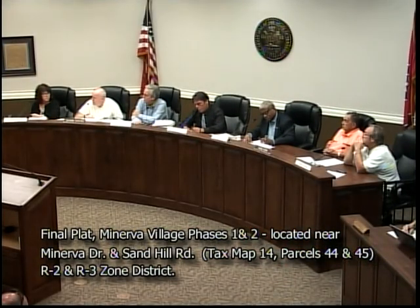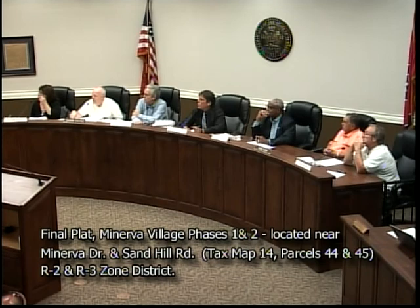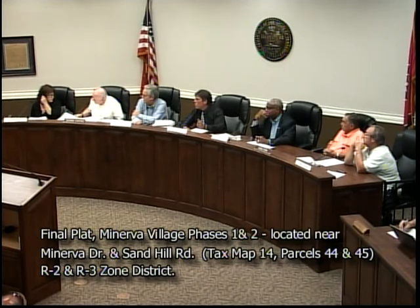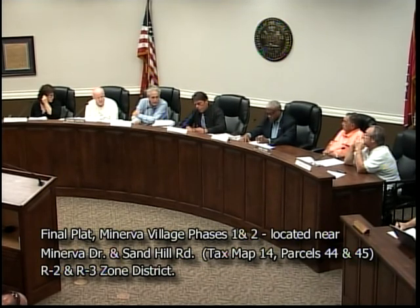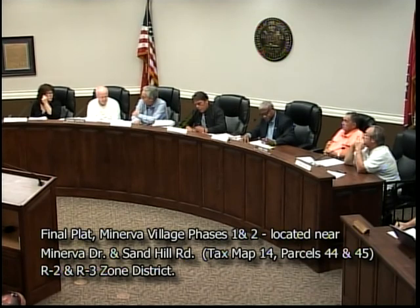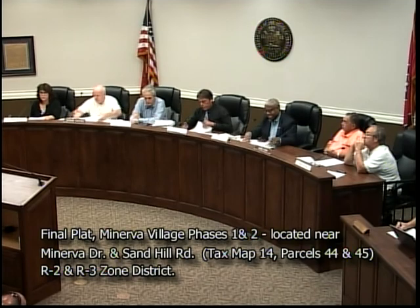The drawing shown doesn't indicate the proposed turning lane — that looks like an old drawing — but it is addressed on what we're looking at. With that, I'll make a motion to accept the final plat revision, August 20th, 2018, as submitted. We have a motion, we have a second, all in favor say aye. Motion passes.